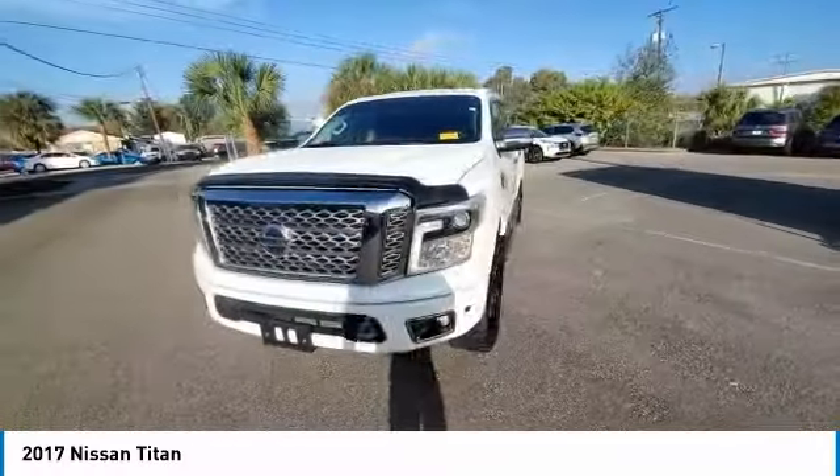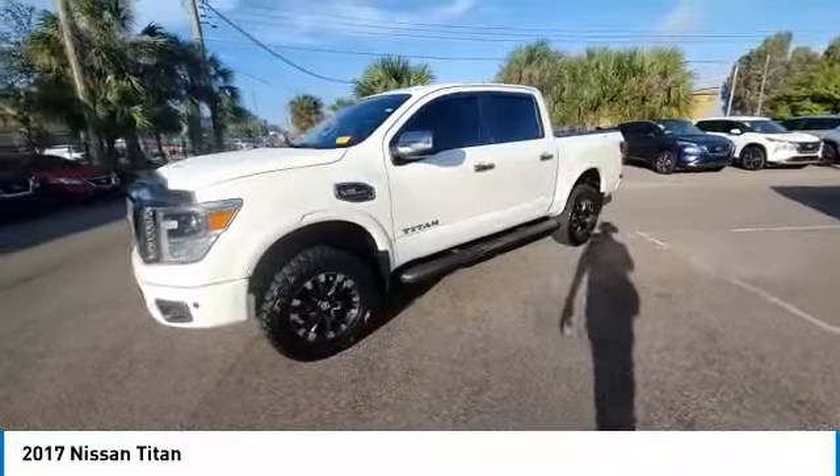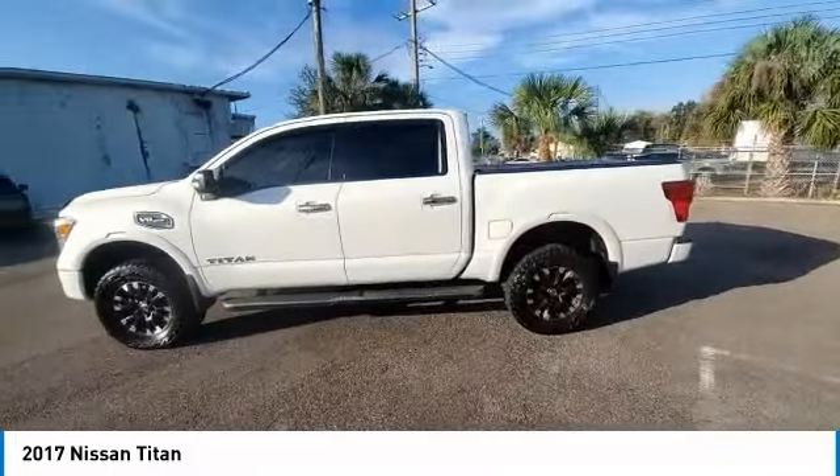When it comes to power and comfort, the Titan can't be beat. This vehicle has less than 75,000 miles.